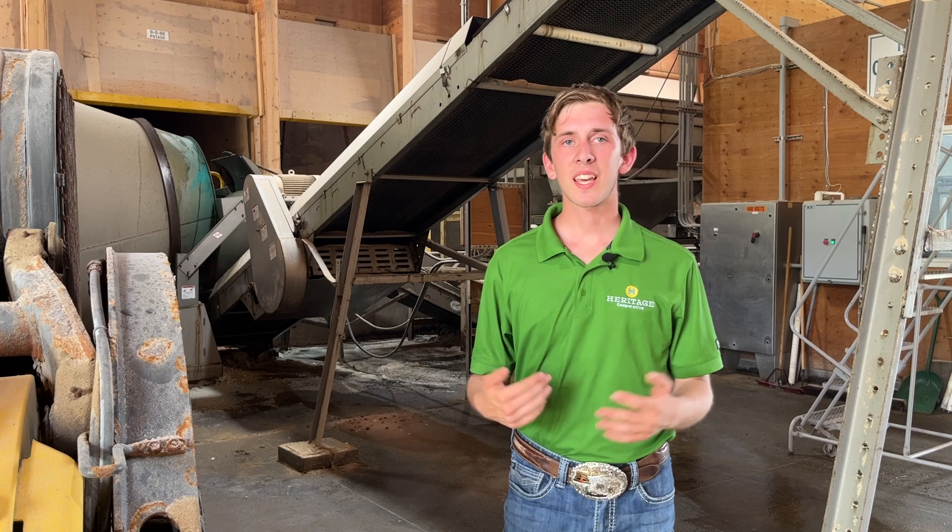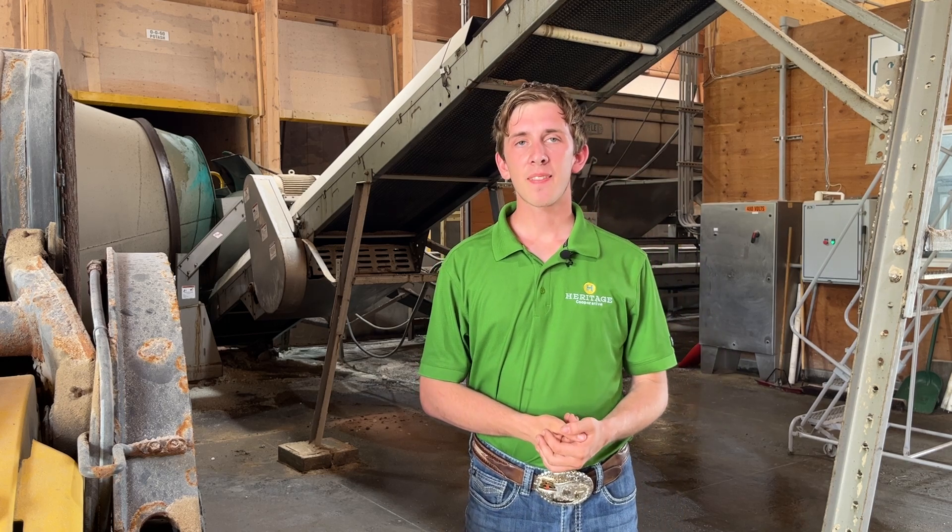Hello, my name is Garrett Huyan and I'm an Ag Technology Intern at Heritage Cooperative working at Fresno. This next year I'm going to be a sophomore at the University of Tennessee at Martin pursuing a major in Ag Engineering Technology.